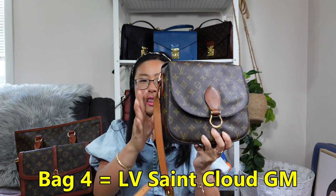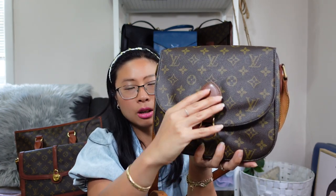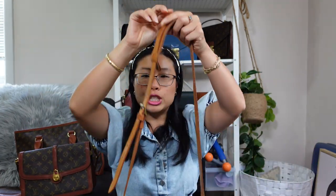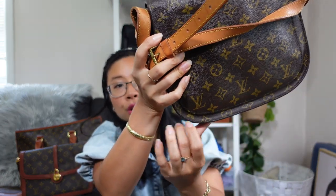Bag number four, one of my favorites, is the Saint Cloud GM bag — such a gorgeous, useful bag. It has a saddle-shaped vachetta front, gold hardware with a snap button, and is all leather lined. There's a back zipper pocket and one main compartment. It comes with a non-detachable adjustable shoulder strap with a shoulder pad. The base is super sturdy — it will sit on the table upright without falling over, really well designed.